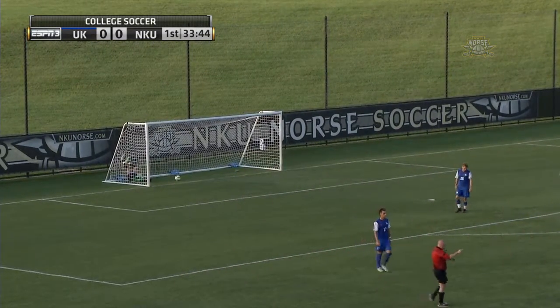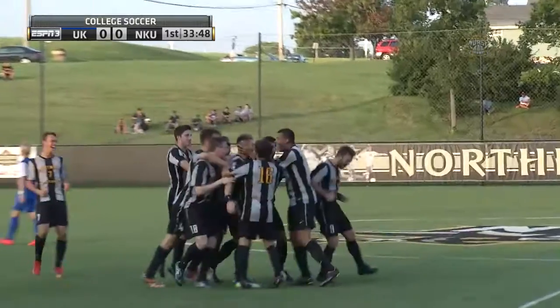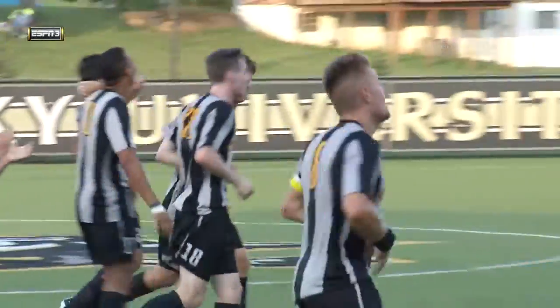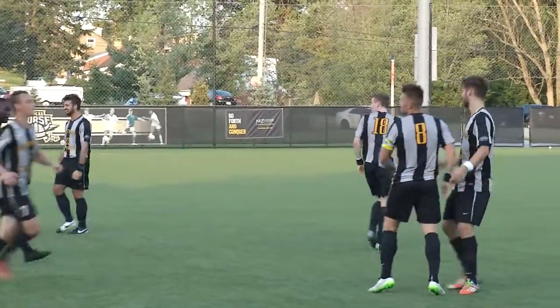And they beat the preseason goalie of the year, Callum Irving, and take a 1-0 lead in the 34th minute. That'll get the Norse crowd rolling here at North Kentucky University.